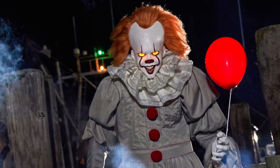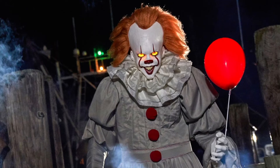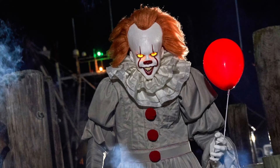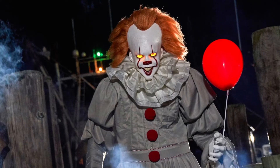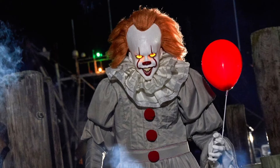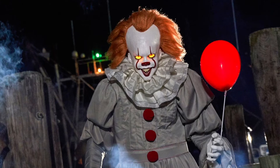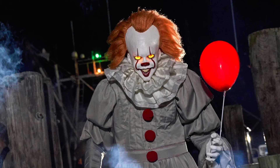Number 8. Coming in at number 8, we got Pennywise the Dancing Clown. I love it — it's probably one of my favorite horror movies of all time and I just love this prop. I love the motion it has and how it pops up. But I feel like they could have done a little more — maybe have him holding his balloon in one hand and Georgie's boat in the other. We have seen better Pennywise props from other companies, but this is probably my favorite licensed prop of all time from Spirit.